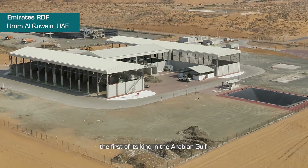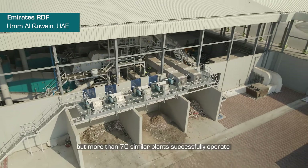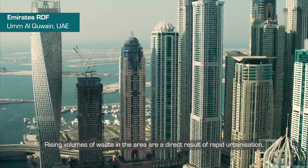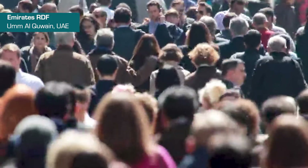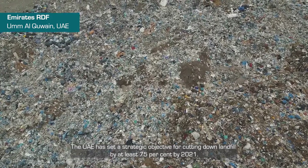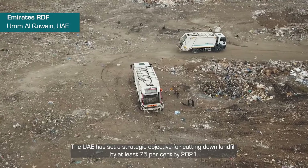The facility is the first of its kind in the Arabian Gulf, but more than 70 similar plants successfully operate in Europe and other parts of the world. Rising volumes of waste in the area are a direct result of rapid urbanisation, population growth and changes in consumption behaviour. The UAE has set a strategic objective for cutting down landfill by at least 75% by 2021.